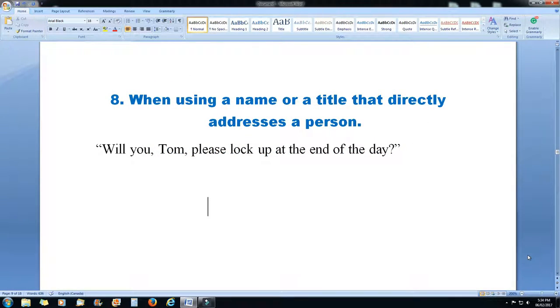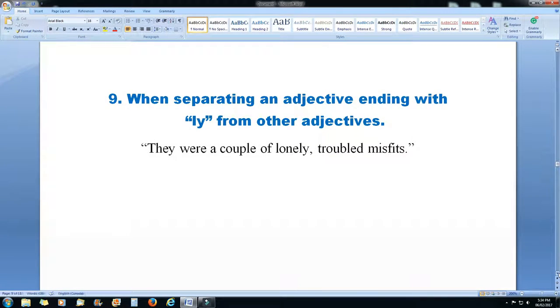Rule 8: when using a name or title that directly addresses a person, use a comma. For example: 'Will you, Tom, please lock up at the end of the day.' Rule 9: when separating an adjective ending with '-ly' from other adjectives, use a comma. 'They were a couple of lonely, troubled misfits.'